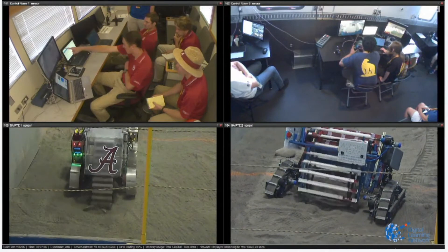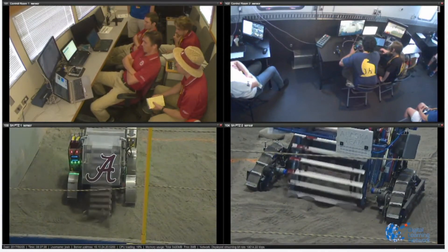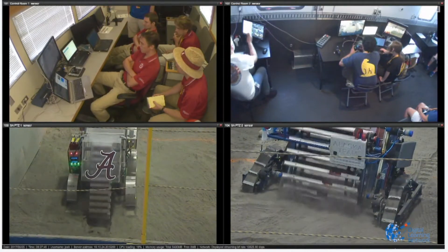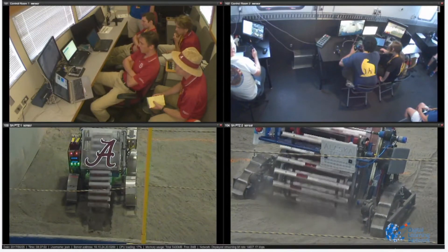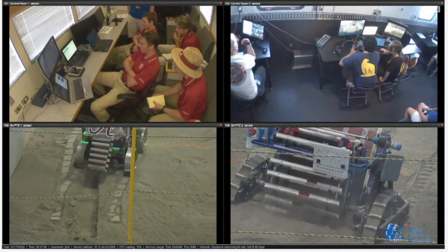The Alabama robot really got up and went fast — it wasted no time. The Alaska team, though, is going at a very steady pace. There's something to be said about slow and steady; sometimes it wins the race. But if you have a fast robot that doesn't make any mistakes, that could really give you an edge.